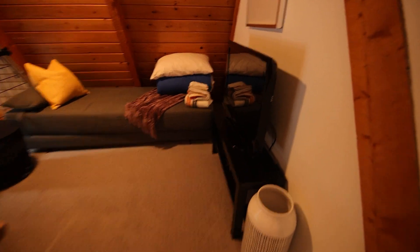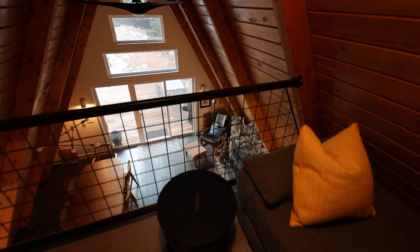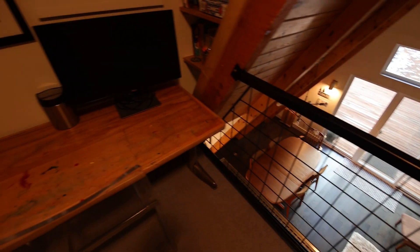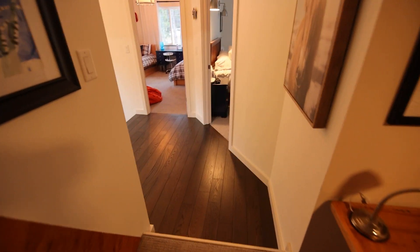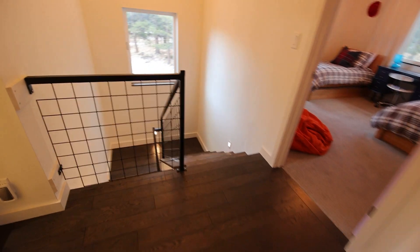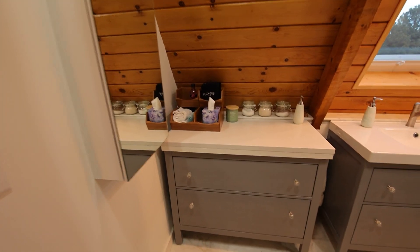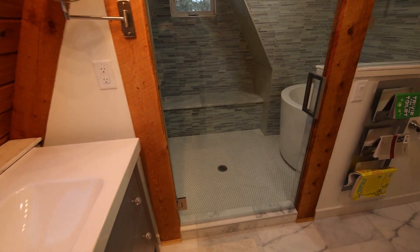There's a cool loft area with a day bed. Then we have the upstairs bathroom with a really cool shower and bathtub.